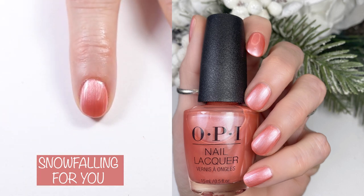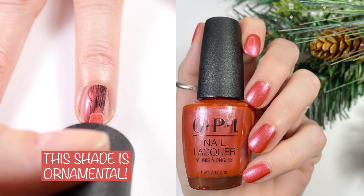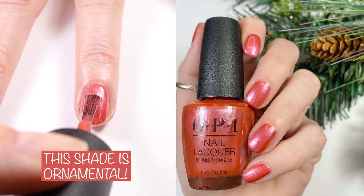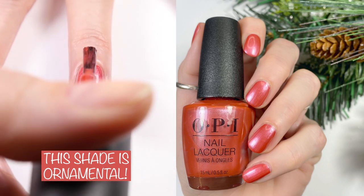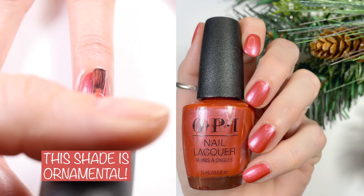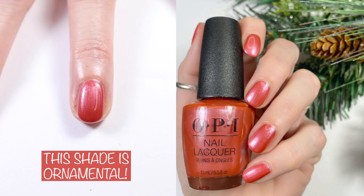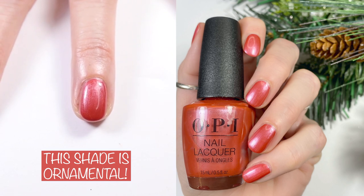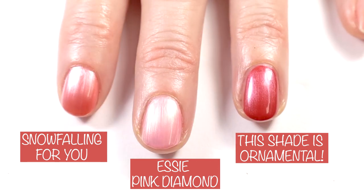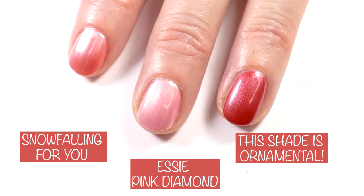Next we have Ornamental. OPI's website says: deck your nails with this velvety rose pink. I did two coats in the live swatch and two coats in the swatch picture, and I love this rose polish. I don't think I have anything like it. Let It Glow may be somewhat similar, so I may post a comparison of those two polishes on my Instagram — stay tuned. Here we have Snow Falling For You compared to Essie Pink Diamond. I was sure Snow Falling For You would be an Essie Pink Diamond dupe, but it was not.